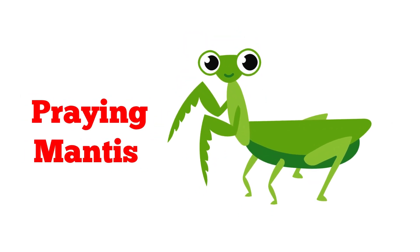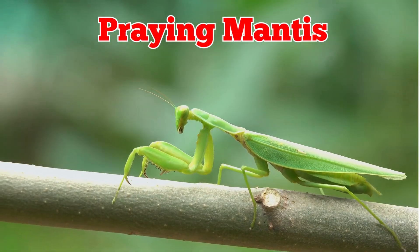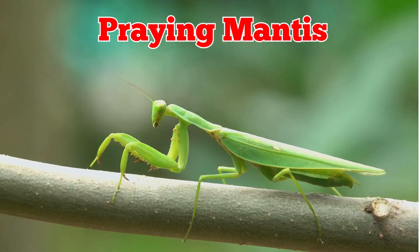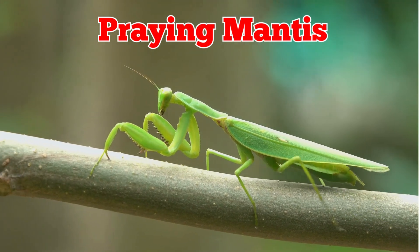This is a praying mantis. Praying mantises have long front legs folded like praying hands. They are clever hunters that catch other insects quickly in gardens.